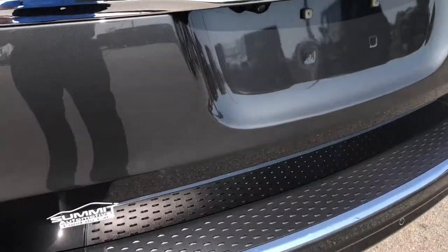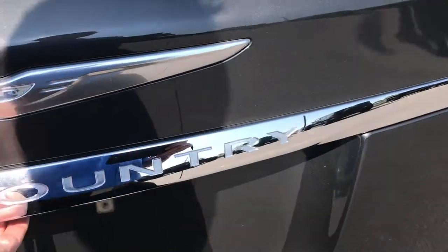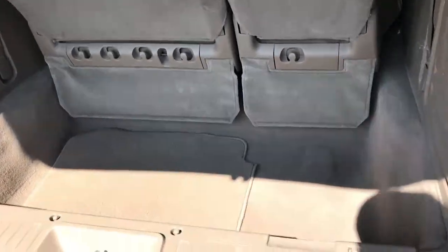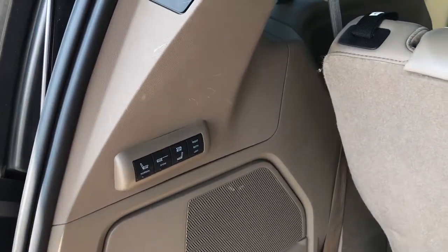We want to make sure you get the most accurate representation of the vehicle as possible. This is one of the most loaded up minivans or Town & Countrys I've ever seen. We do have the factory floor mat for that second row where that mobility seat is — no stains, rips, or tears in the back carpeting.